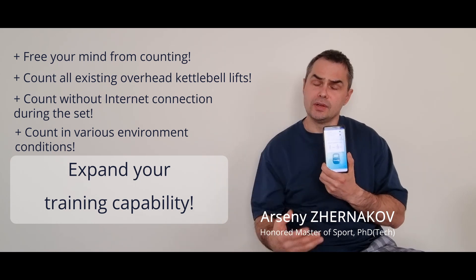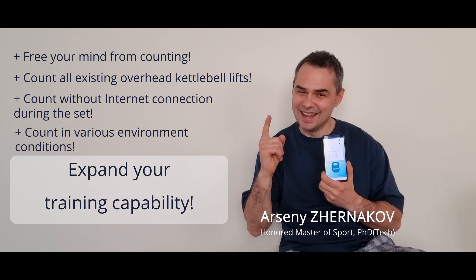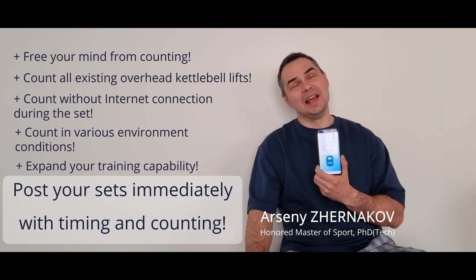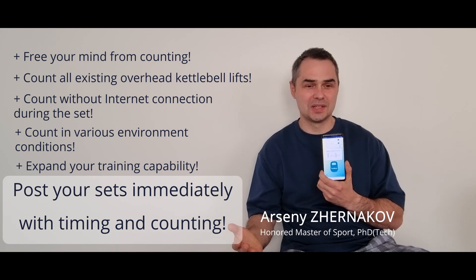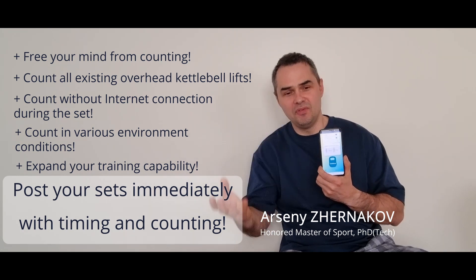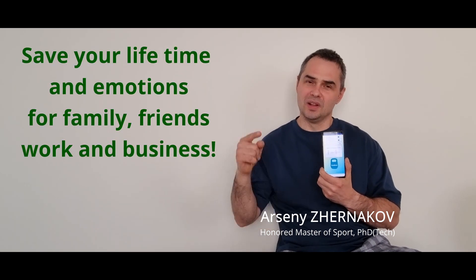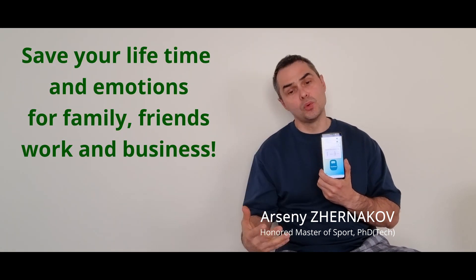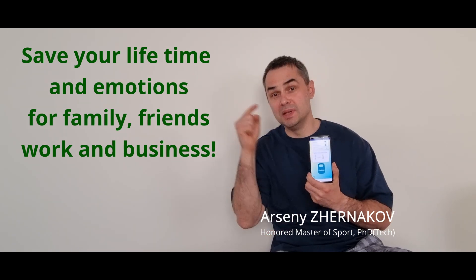And you can expand your group competition activities too. It will save a lot of your time from recounting your sets and re-watching your videos before posting them on social media. And you will save this time and energy for family, friends, work, and business.